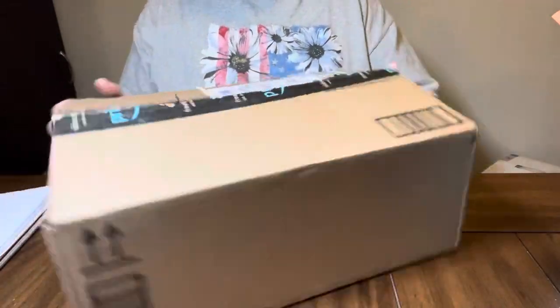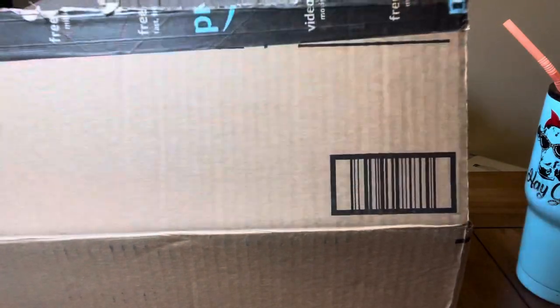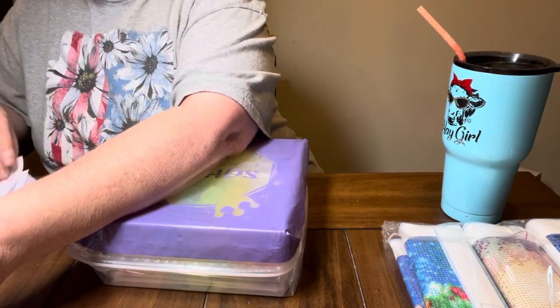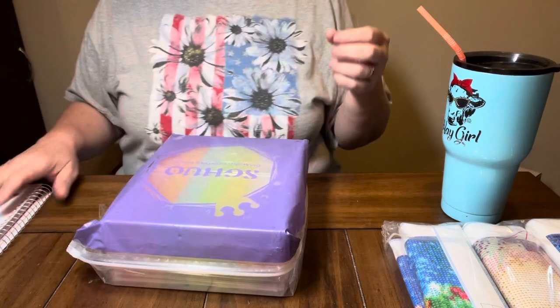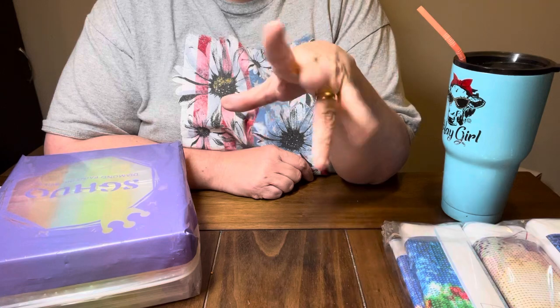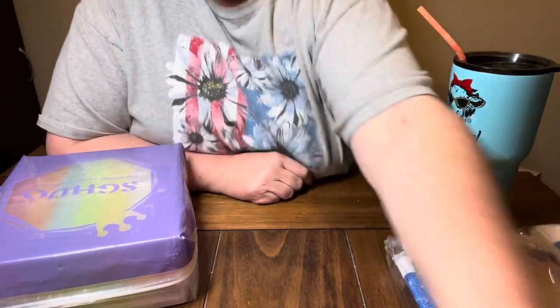Hey everybody, Diamond Grandma here with an Amazon haul. I got an Amazon package today - I ordered this stuff off of Amazon. I will list everything down in the description box below, so if you're interested in any of these items, they come from Amazon. I did purchase these items myself.